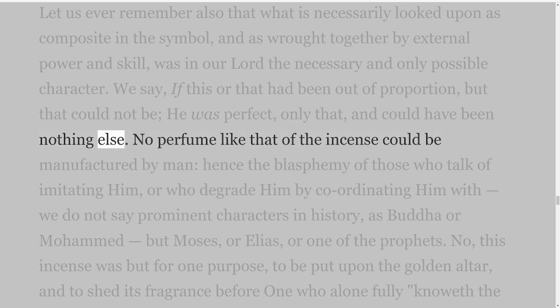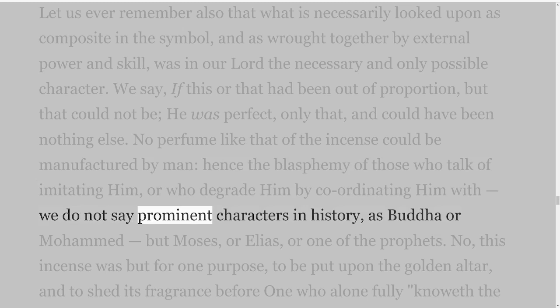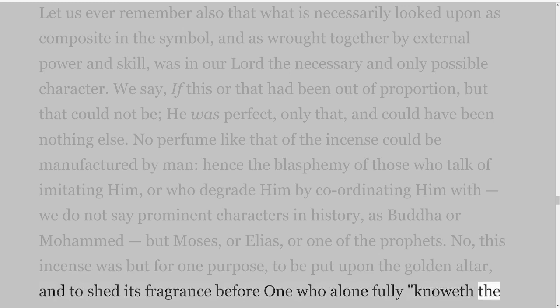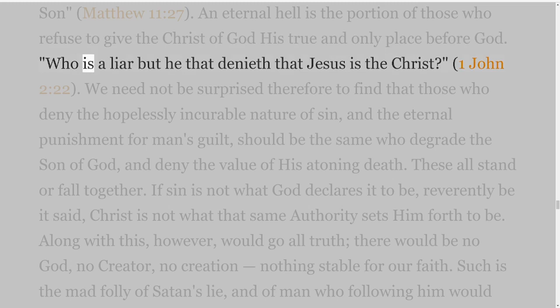No perfume like that of the incense could be manufactured by man, hence the blasphemy of those who talk of imitating Him, or who degrade Him by coordinating Him with — we do not say prominent characters in history, as Buddha or Muhammad — but Moses, or Elias, or one of the prophets. No, this incense was but for one purpose, to be put upon the golden altar, and to shed its fragrance before One who alone fully knoweth the Son, Matthew 11 verse 27. An eternal hell is the portion of those who refuse to give the Christ of God His true and only place before God.